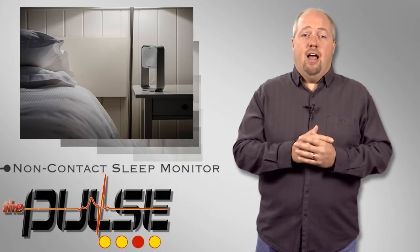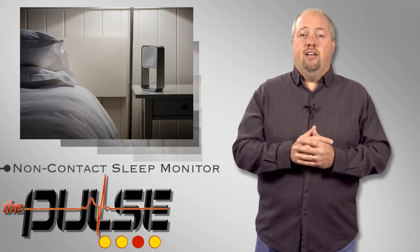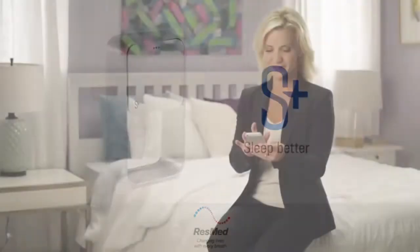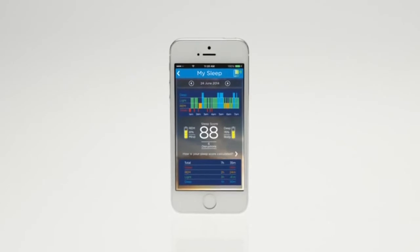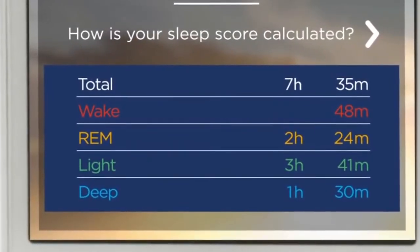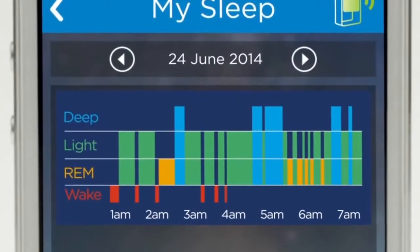ResMed, a leading innovator of sleep technologies, has introduced the S Plus, the world's first non-contact sleep system. This solution uses biomotion sensors designed to measure an individual's sleep stages and environment and deliver personalized feedback that helps improve sleep. Without requiring any type of wearable component, S Plus monitors breathing patterns and body movements.